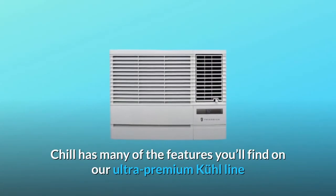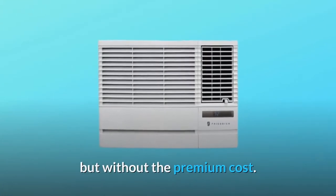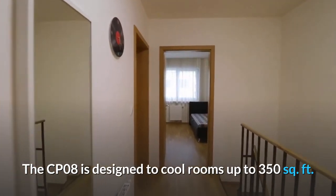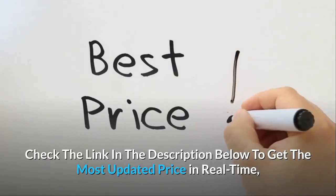Chill has many of the features you'll find on our Ultra Premium Kool line but without the premium cost. Because it's a Friedrich, the quality and durability come standard. The CP08 is designed to cool rooms up to 350 square feet.